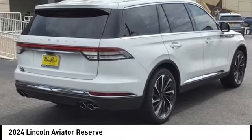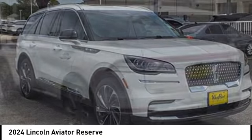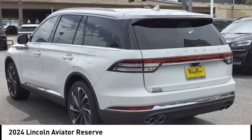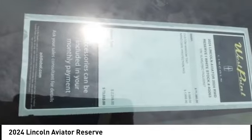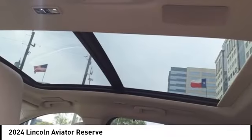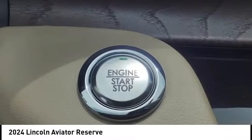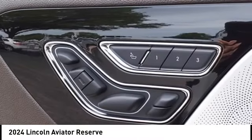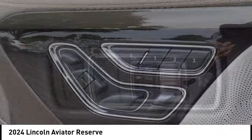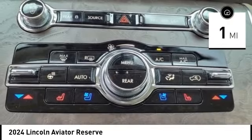Stop by and take a look at the 2024 Aviator. The Lincoln Aviator is the luxury division's mid-size sport utility vehicle. Based on the Ford Explorer, the Aviator combines a rugged, truck-based platform with a smooth luxury car ride. Properly equipped, the Aviator can tow up to 7,300 pounds, significantly more than most imported SUVs in its size class. This vehicle has less than 100 miles.